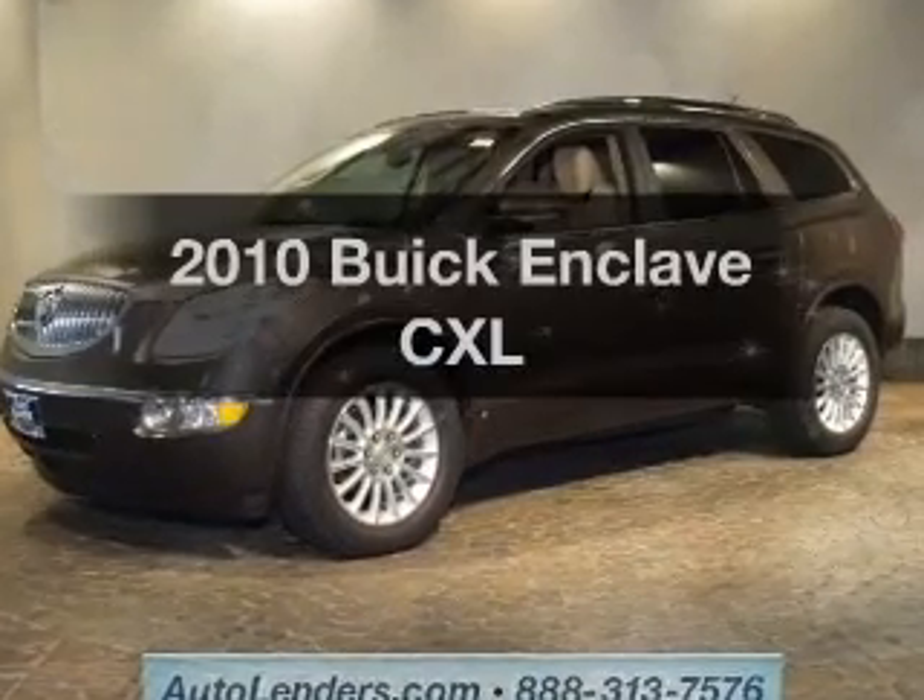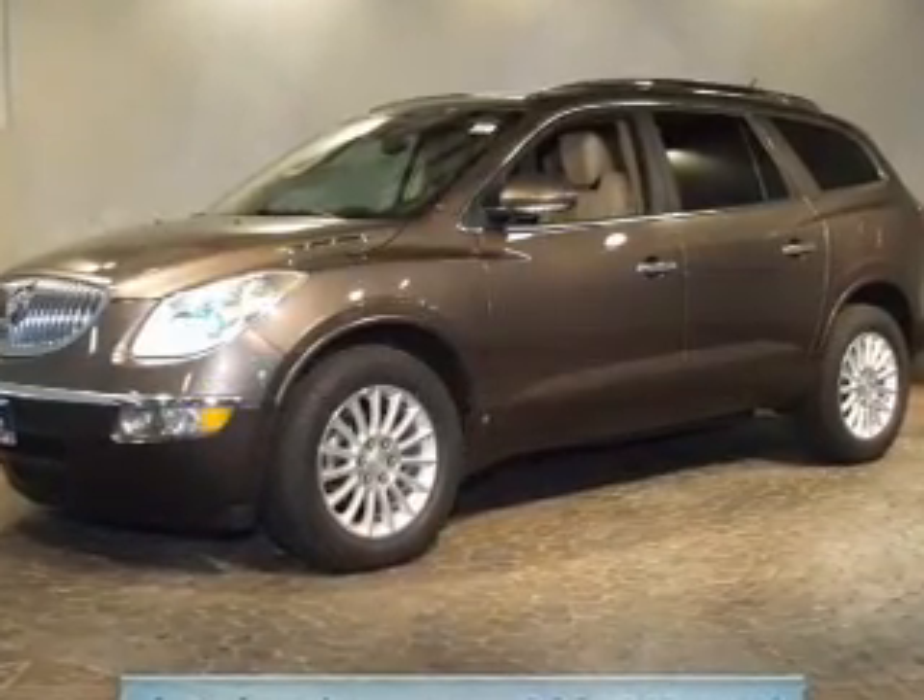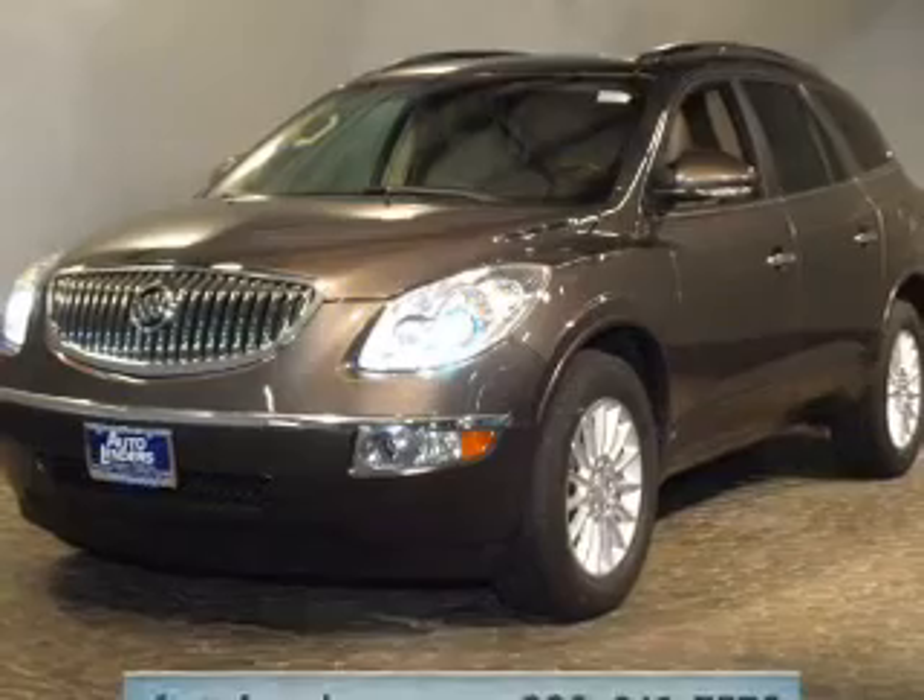Get noticed in this 2010 Buick Enclave. This is the set of wheels you've been looking for.